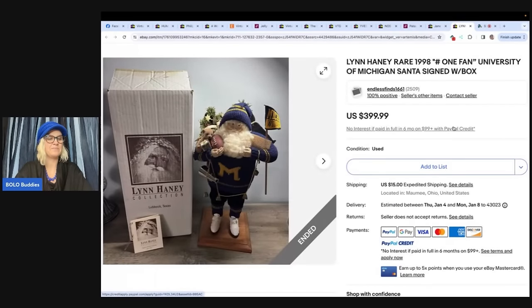Here's another big one — and this is the one from the intro. A Lynn Haney rare 1998 number one fan University of Michigan Santa, signed, with the box. Purchased at an estate sale for $5, listed for about three weeks, and sold for the asking price of $399.99 plus shipping. $5 into $399.99 — that is incredible.